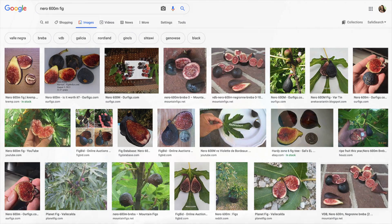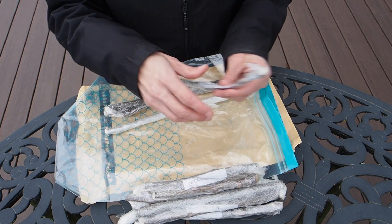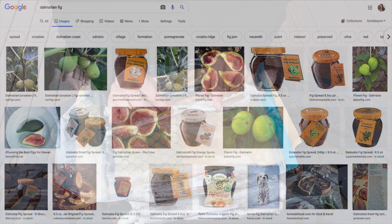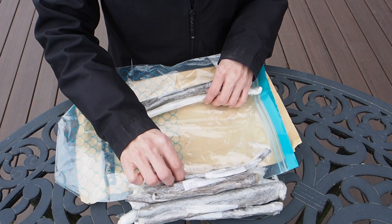Some of these have multiple names, so if you look them up you can see there are other names they might go by. And then this one here is Dalmati. I believe this one is a Croatian variety. I have heard of that one before — it's a green fig.